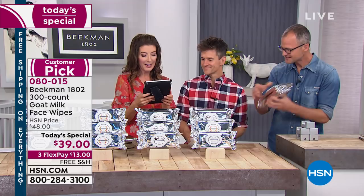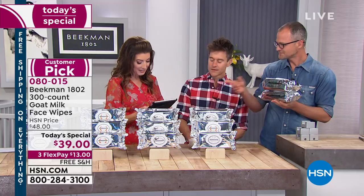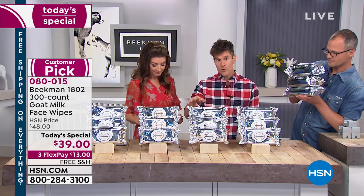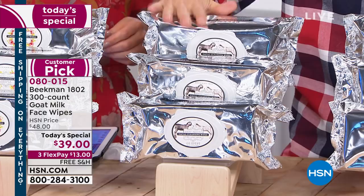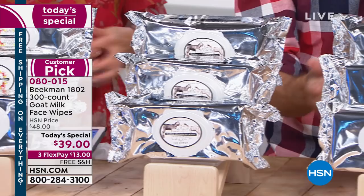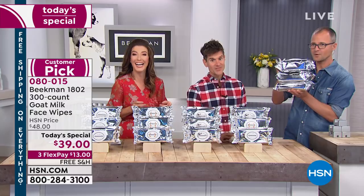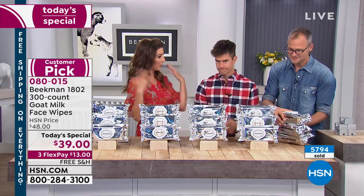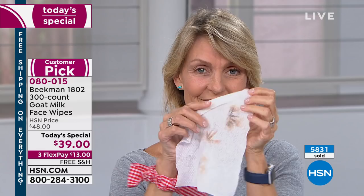Someone was asking about the different fragrances — they're not overwhelming, not overpowering. But if you are sensitive to fragrance, go with the pure. If you've never used the wipes before and just want to see the goat milk difference, start with the pure. Then maybe next time choose a scent, or go with the multi-pack to try all three. You're getting 300 wipes total — 300 in each configuration. I sometimes just take one out and lay it on my face on the bed to just hydrate — especially on the airplane, when you get off you can whip one out and refresh.